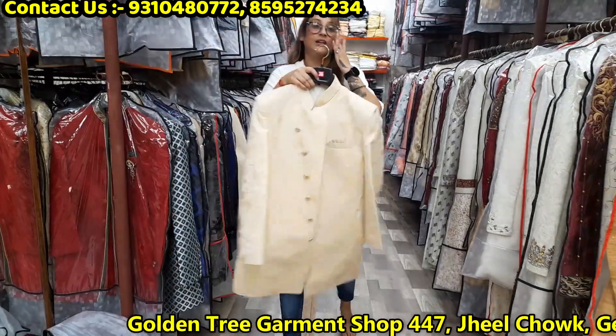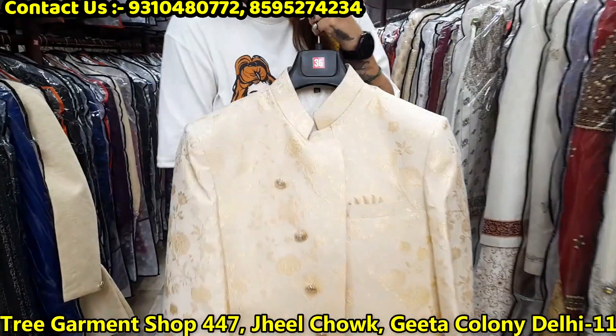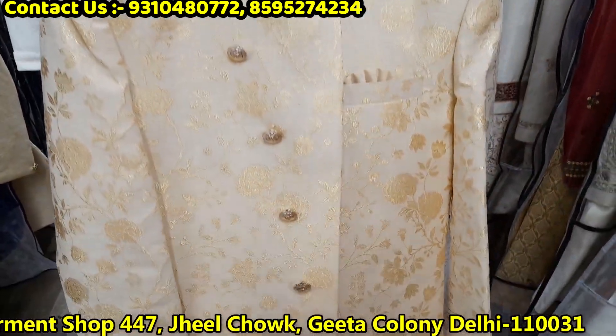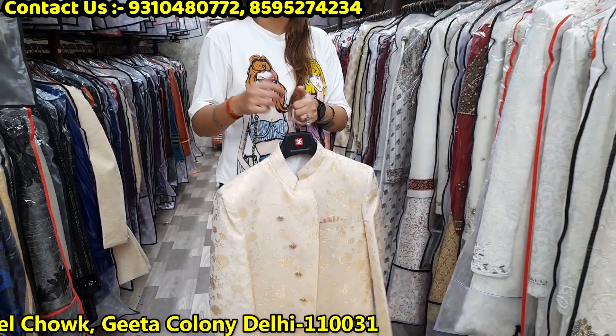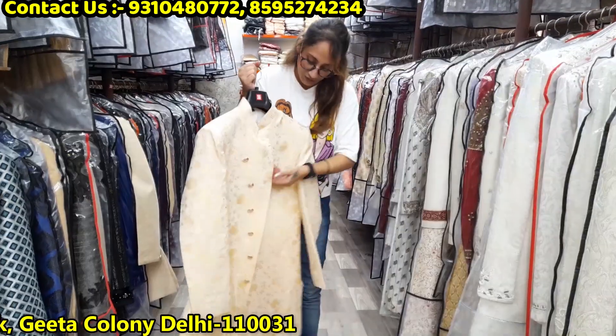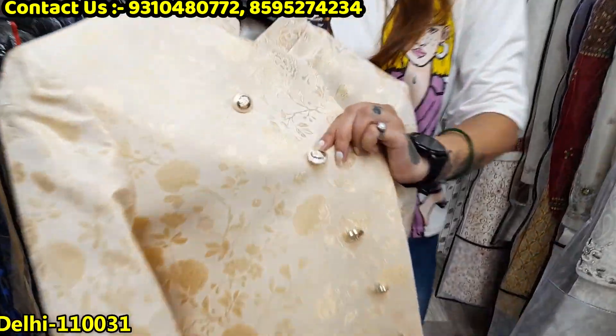This is a consistent look. It's very nice looking. I hope you can see the orange color.